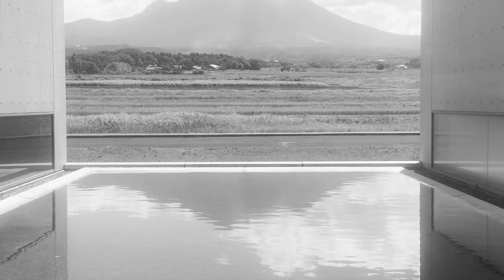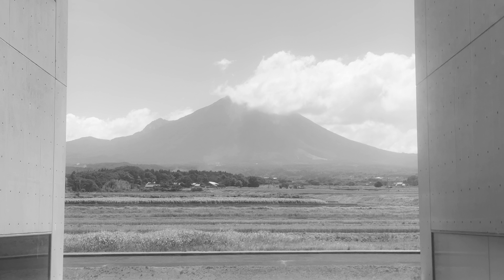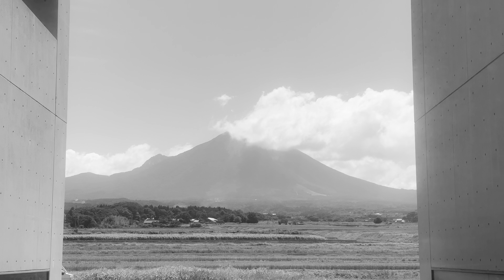By the way, from here Daisen doesn't look to be that large a mountain, but it is actually 1,729 meters high so it is fairly considerable. It's a popular place to go climbing especially in summer, and apparently the views from the summit are superb.